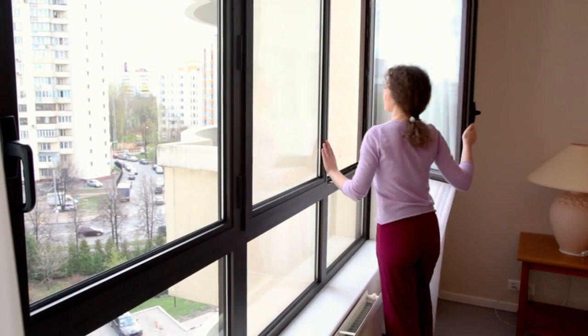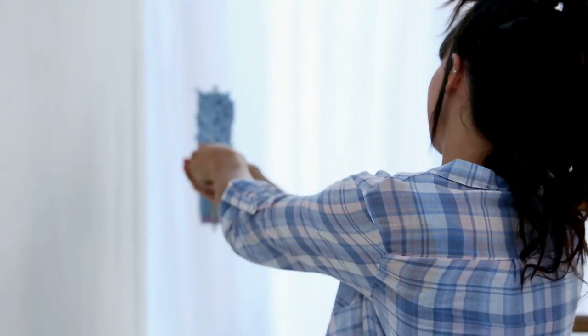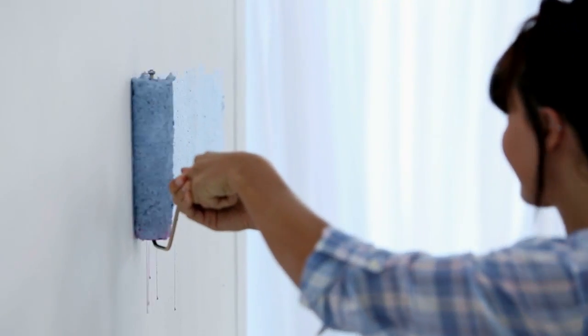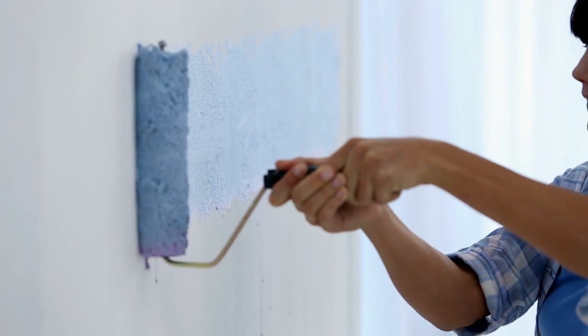Opening the windows to air things out can help clear the air. A fresh coat of paint on walls and rooms that are especially smoky can also be a great way to get a fresh start as a smoke-free woman.